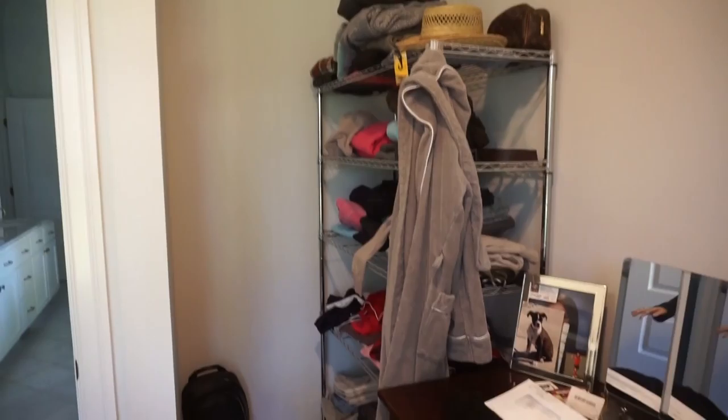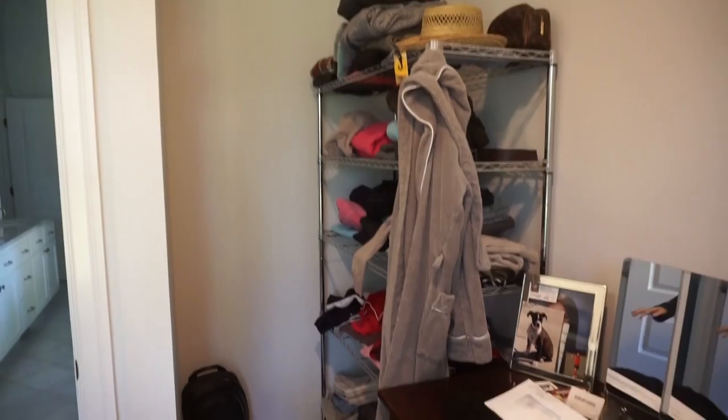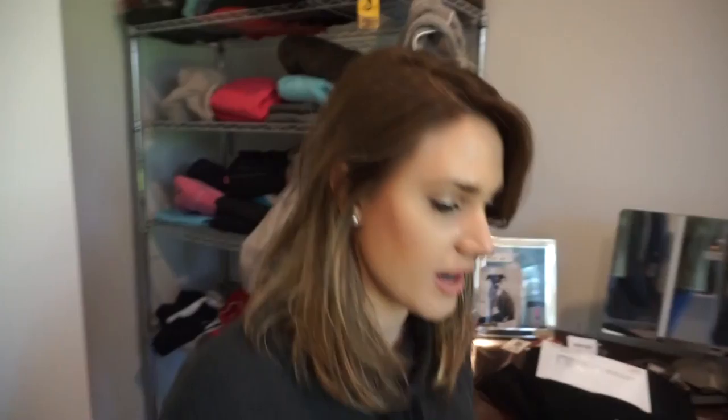Some pieces like this dresser — we kind of got it after we had put things together, but it's been really helpful in storing clothes. So I would recommend even if you're doing a temporary closet, get a dresser. Like drawers are awesome. I wish we had more of them, but we are about to get a closet so I'm being patient.